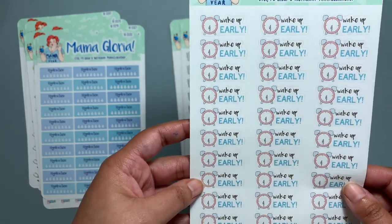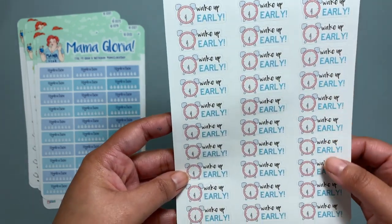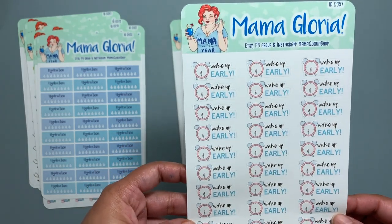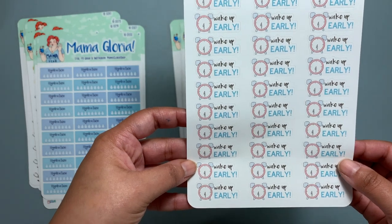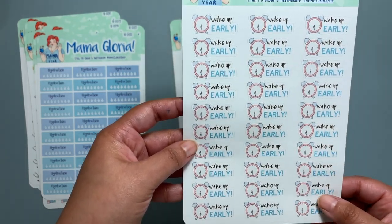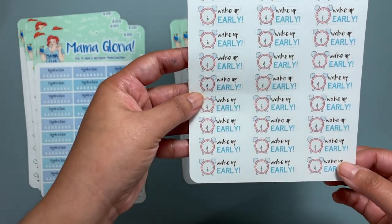The wake-up-early stickers would normally go on headers, but they're kind of big for that. In an hourly planner, this would take up about an hour's worth of space — I'm not sure how it would fit on a header.